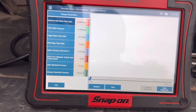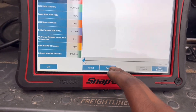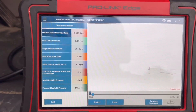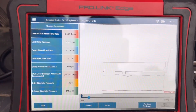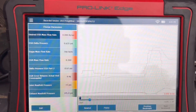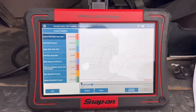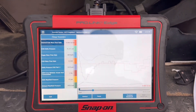I use a Snap-on Pro Link Edge scanner. This is what I recorded when I first looked at it. You can see the pressure readings. I accelerated it, let it run with a little bit of acceleration, and also decelerated and let it sit at idle, so you can tell when I'm accelerating versus idling.